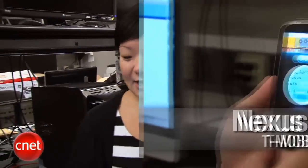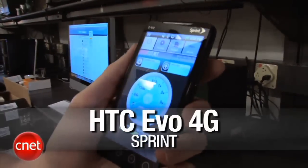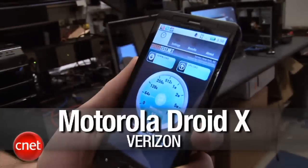We've downloaded the speedtest.net app to four devices: the Nexus One for T-Mobile, the Apple iPhone 4 for AT&T, the EVO 4G for Sprint, and the Droid X for Verizon. We're going to conduct three tests at each location and take an average. Obviously there are a lot of variables that go into these speed tests, so I'm just going to give it a shot and see what we get. Shall we start? Let's do it.